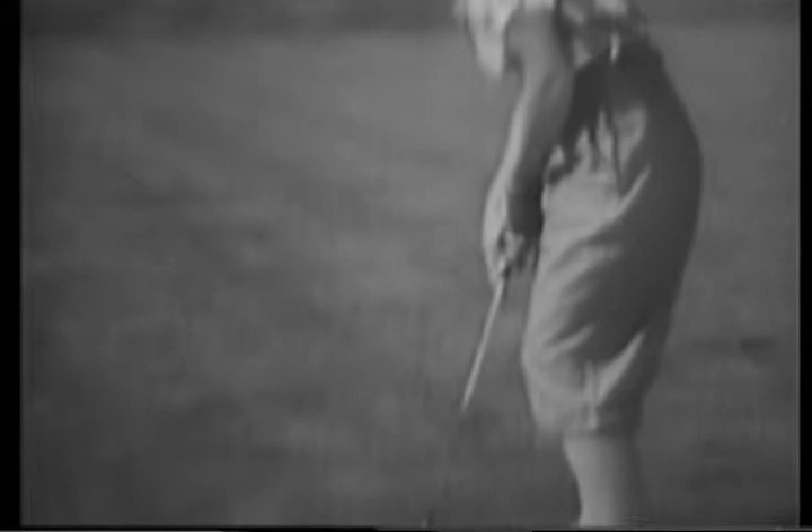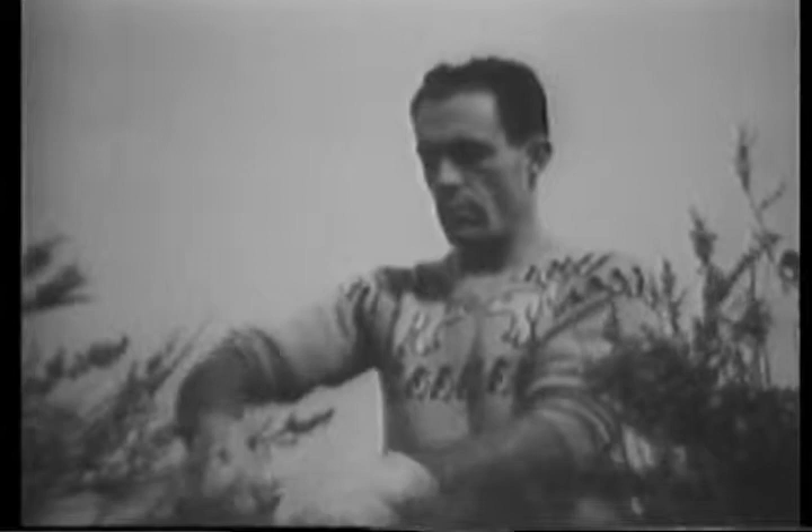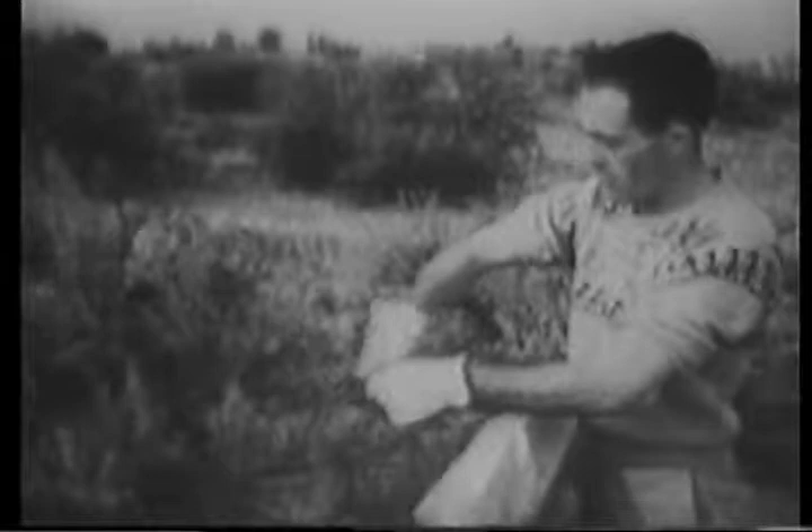This golf course, for example, is similar to thousands just like it all over the country, with well-tended greens and tricky traps. But if a player should send a long drive out of bounds, she might discover this man. He is protecting the people who live near an atomic installation by taking vegetation samples to test for the presence of radioactive materials. Thousands of samples are taken yearly in the region of Richland, Washington, where the AEC's Hanford Works is located. Also tested are the water, the air, and the soil.